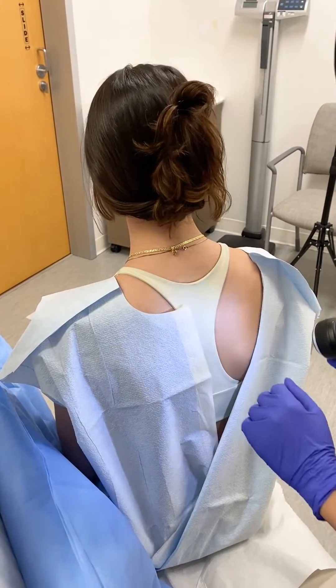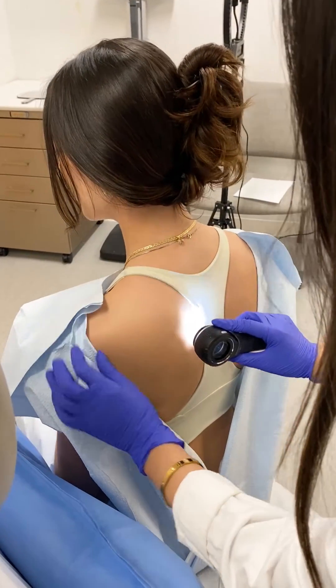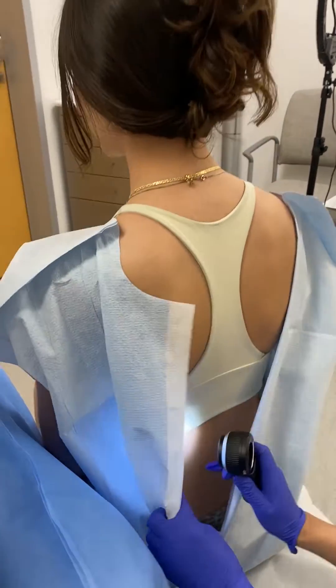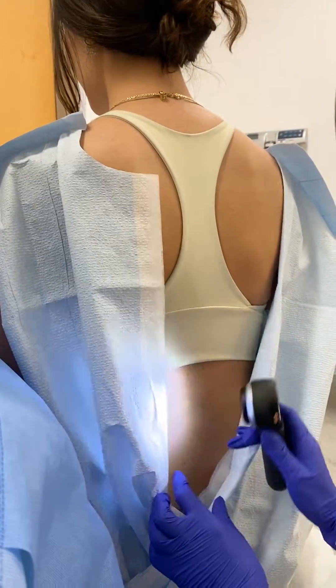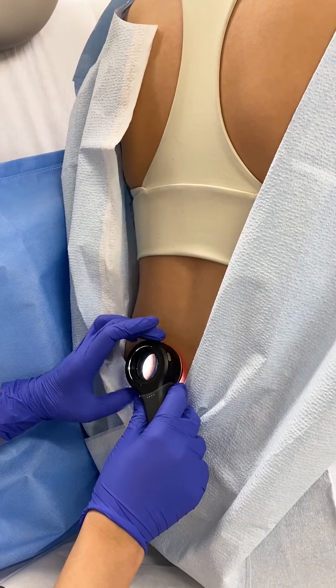We're going to start with your back since that's the hardest area for you to see. We'll take a look and I'm going to scan down your back to look for any moles. We do have a few tiny moles down here. This is actually a benign mole and I'm okay with continuing to monitor this area.